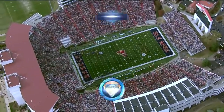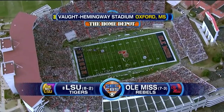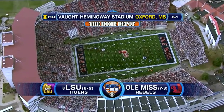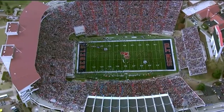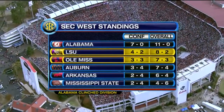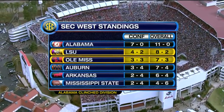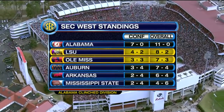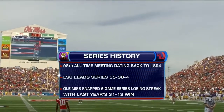Welcome to the Home Depot SEC on CBS. This afternoon, an SEC West encounter — the Tigers of LSU against the Rebels of Ole Miss. They've clawed back, defeating Tennessee last week. This is a battle for a better bowl berth. LSU and Ole Miss are fairly evenly matched. This is the 98th all-time meeting, with LSU leading the series.